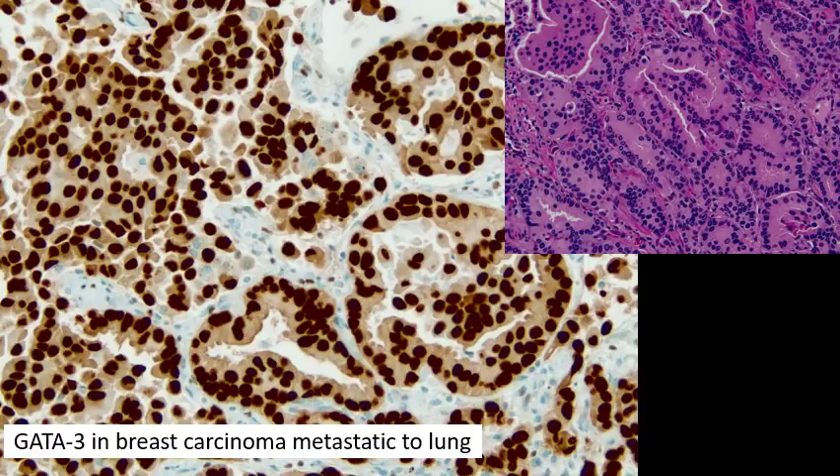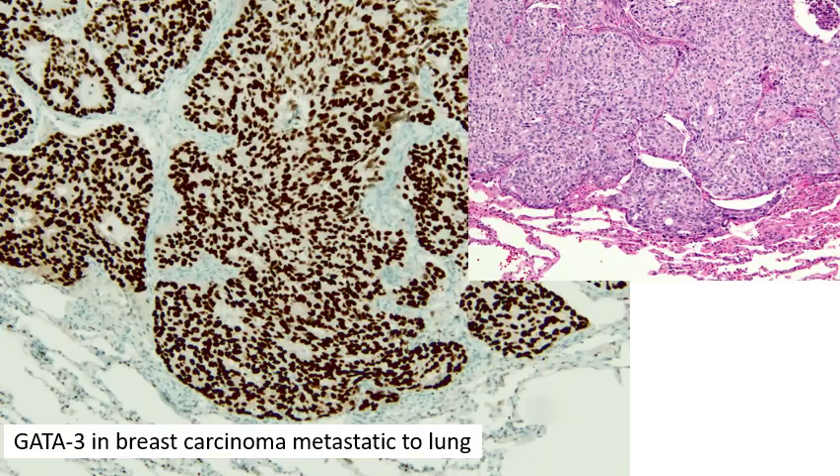Here's an example of a breast carcinoma that's metastatic to the lung. It's an adenocarcinoma and could potentially cause confusion with lung adenocarcinoma, but it's strongly and diffusely positive for GATA3, and that's very helpful. Here's another kind of breast carcinoma metastatic to the lung — this one is more solid, but again shows diffuse and strong positivity for GATA3.